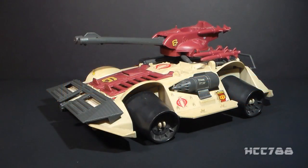Hello everybody, Hooded Cobra Commander 788 here, and it's been a little while since we've done one of these quick shots, so let's do one right now. In my live feed on Monday evening somebody brought up this vehicle, so let's take a look at it. This is the Cobra Rage from 1990.